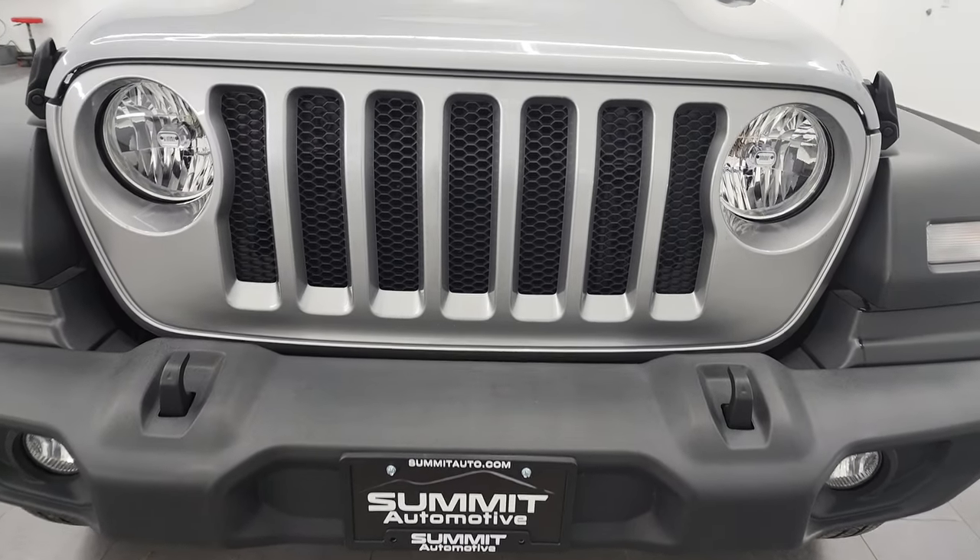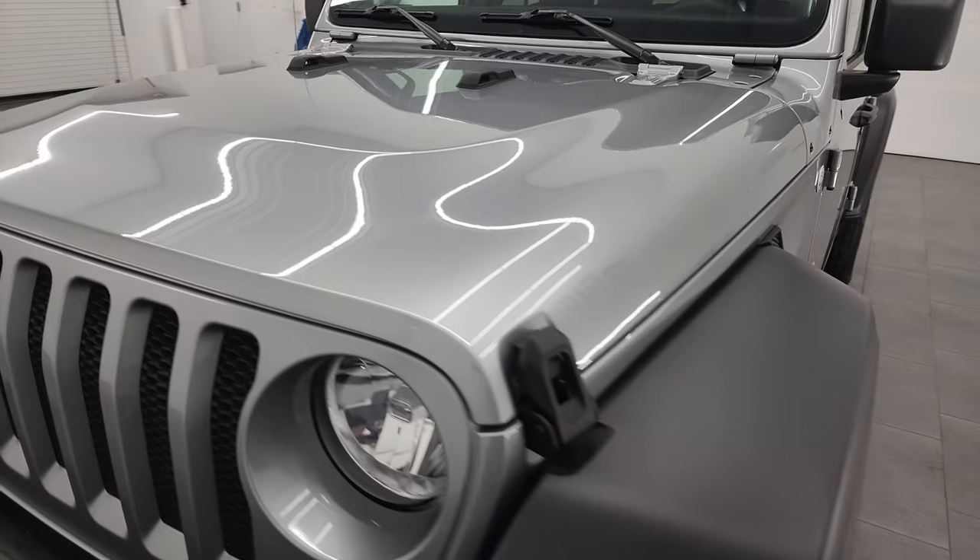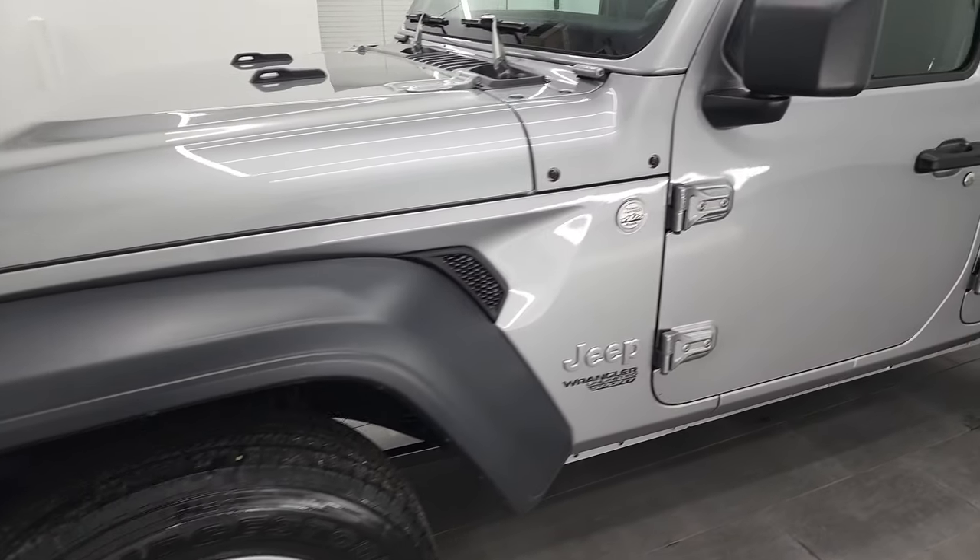I'm going to go all the way around in this video — inside, underneath, start it up, and take a look under the hood to give you the most accurate representation of the vehicle possible.